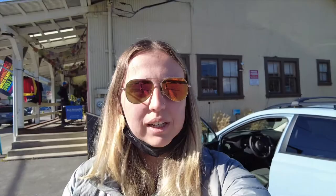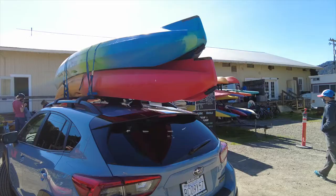We've made a quick stop in Point Reyes Station to pick up some kayaks. We're here at Blue Waters Kayaks and we're going to rent kayaks here.